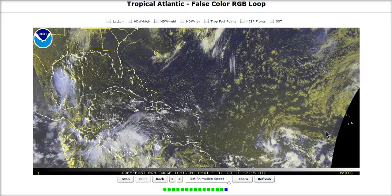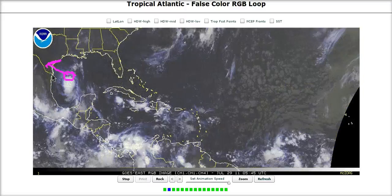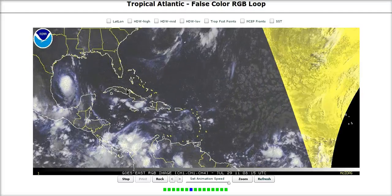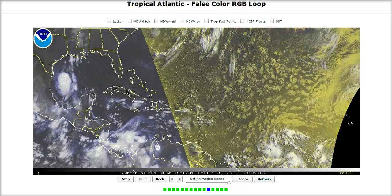So we'll continue to watch both of these features. Dawn again moving inland — not really a huge deal for Texas, hopefully bringing some beneficial rains. We'll continue to watch it through tonight as it makes landfall near Corpus Christi. That's it for today — thanks for watching.